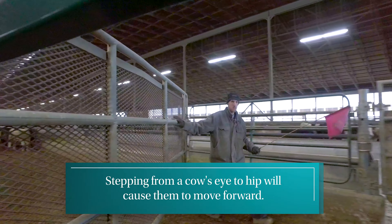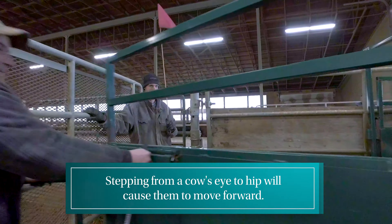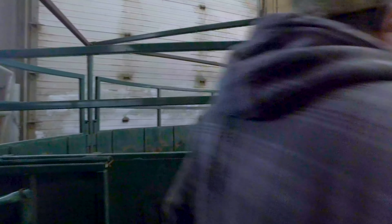Most cattle are pretty good, but every now and then you'll get some that are very aggressive — they want to charge you or push you up on a wall. So it's very important that new employees get to know the safety of being around cattle.